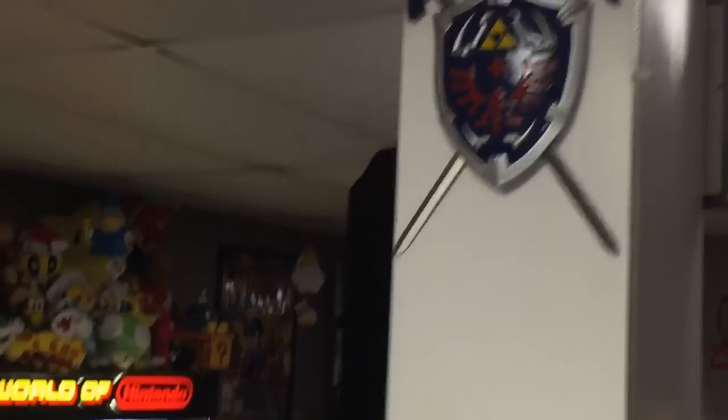Anyways, guys, that is my game room. Just wanted to give you guys a little tour real quick. I'd like to thank you guys for watching, and we will talk to you next time.